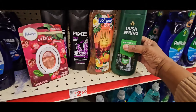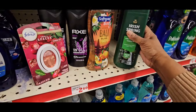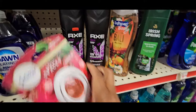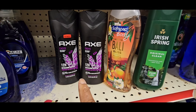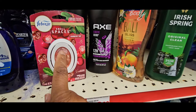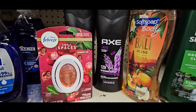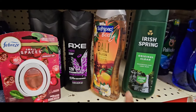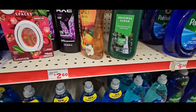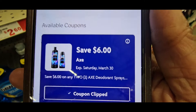Our next deal: grab one Iris Spring for $5.50 and it's a two dollar coupon. Grab one Soft Soap for $5.50 and it's a two dollar coupon. Grab two Axe body washes at $5.50 each and it's a six dollar off two coupon. Then grab one Febreze Small Space — the clearance one if you can find it — is $2.25 and it's a one dollar off coupon. I'm going to scan all of these for you. The Axe body wash is $5.50 with a six dollar off coupon — that's a high value coupon, make sure you scan it.